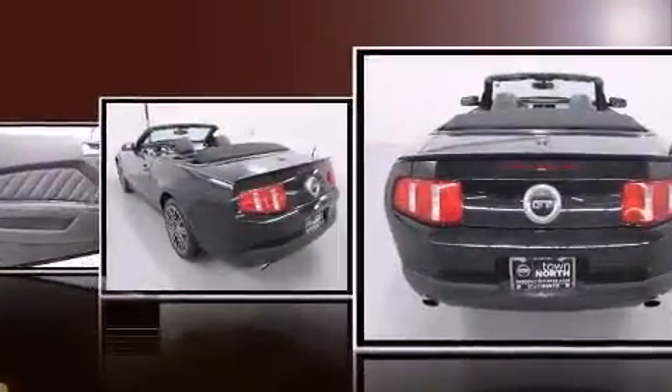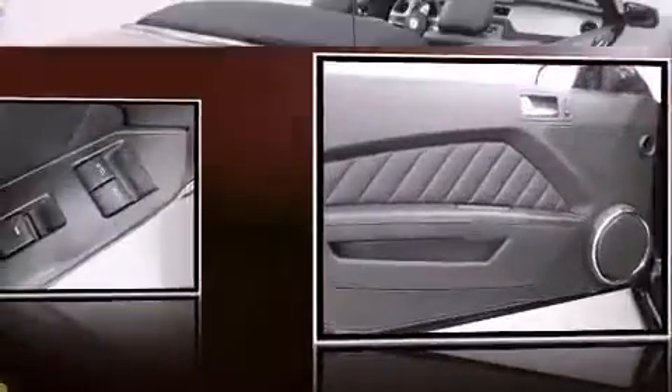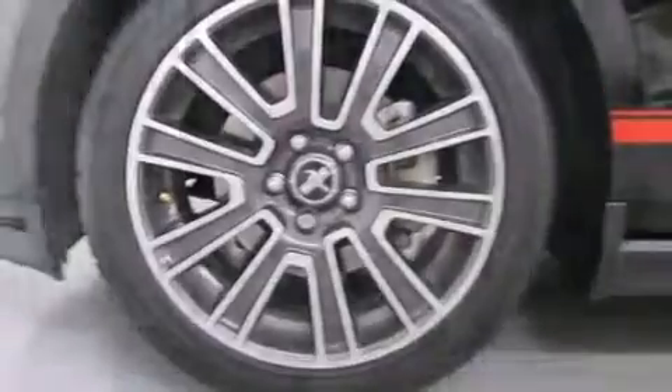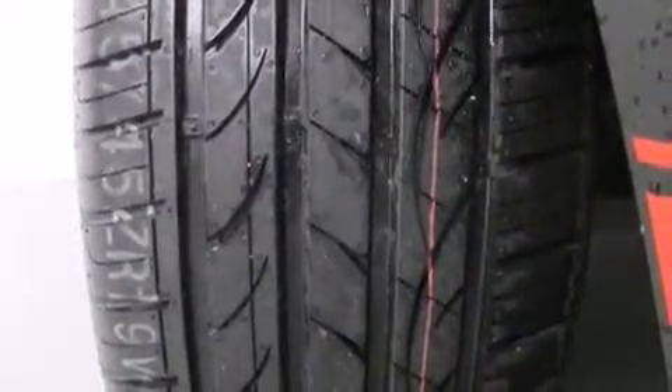Under the hood you'll find an eight-cylinder engine with more than 300 horsepower, providing a smooth and predictable driving experience. All of the following features are included: a tachometer, fully automatic headlights, a power convertible roof, and one-touch window functionality.